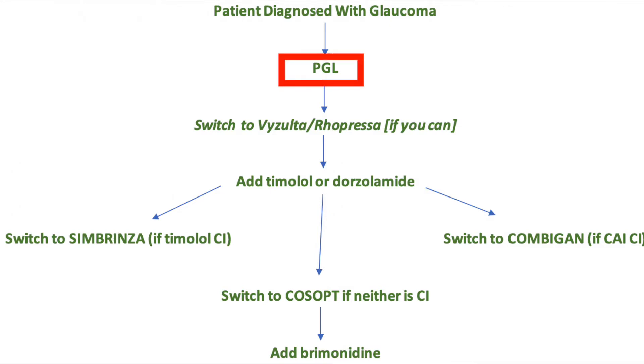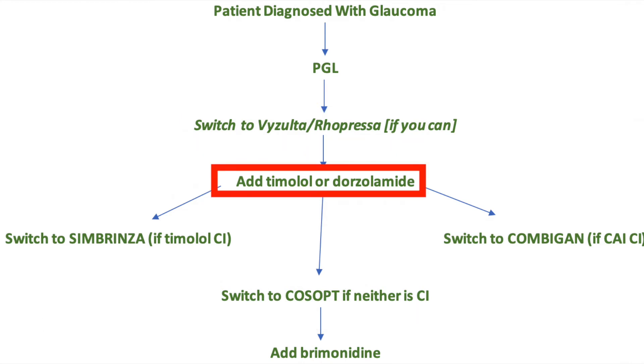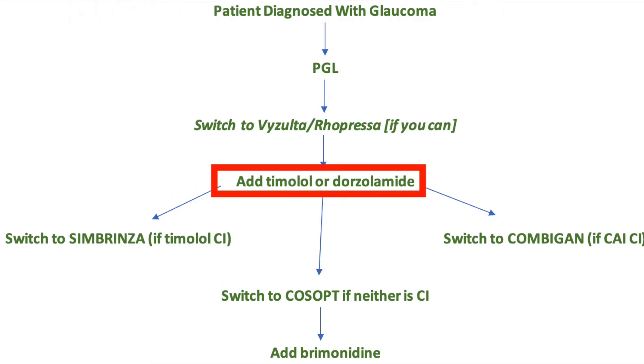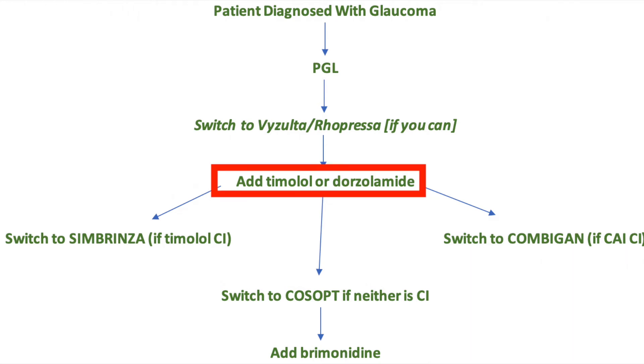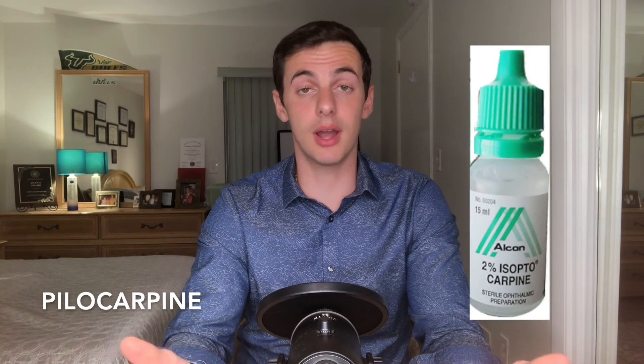In conclusion, to recap the flow of adding glaucoma drops: start with a prostaglandin. To boost that, ideally a prostaglandin combo or Vyzulta, but realistically add Timolol or Dorzolamide. If the patient can't do Timolol, then do Dorzolamide, and consider switching to Simbrinza if further help is needed. If the patient can't do Dorzolamide, then do Timolol, and consider switching to Combigan if needed. If the patient can tolerate both, pick one, then switch to Cosopt if needed. Then, as a Hail Mary, Brimonidine if necessary. Other drugs not covered here include pilocarpine — effective but QID, with side effects including myopic shift, brow aches, and retinal detachments — and oral diamox, which has significant side effects and ODs can only prescribe for 48 hours as part of acute angle closure.